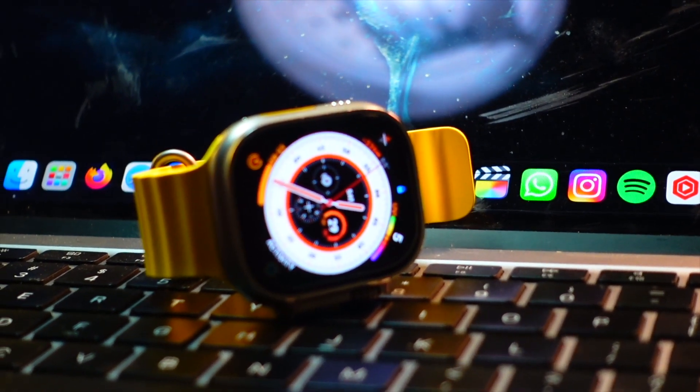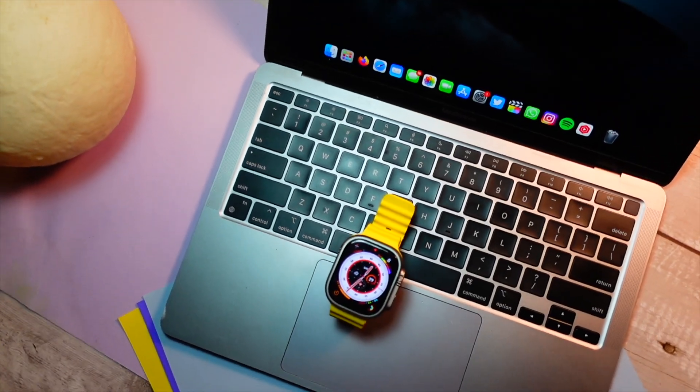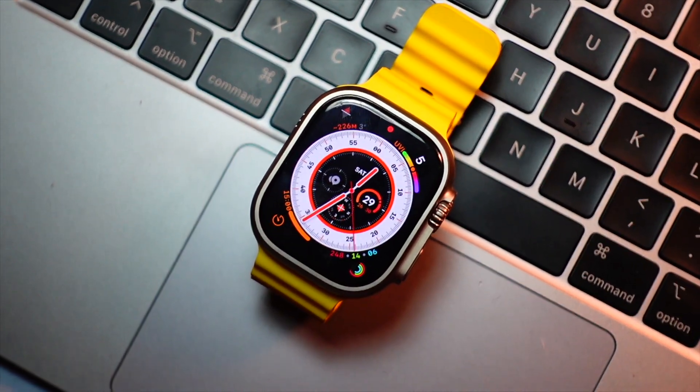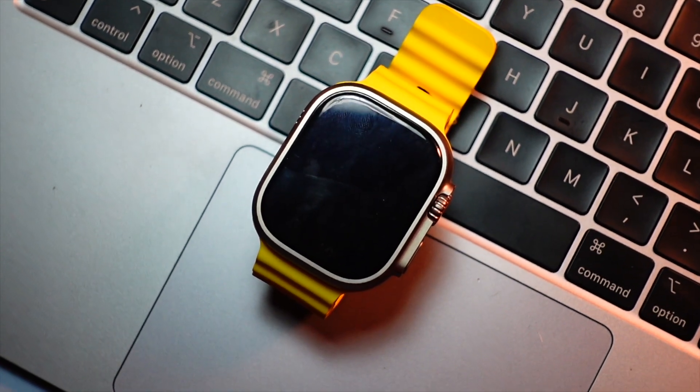Hello everyone, in this video we are going to talk about the WatchOS 10 Public Beta 2. My name is Jay, you are watching Tech Hype. Let's get right into today's video and talk about the Beta 2 and the Beta 4 re-release of WatchOS 10.